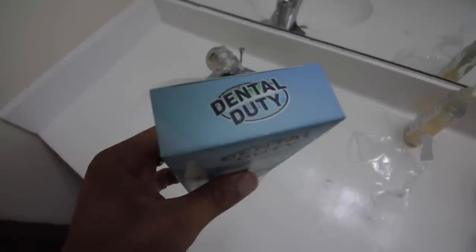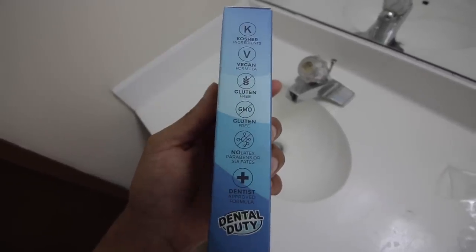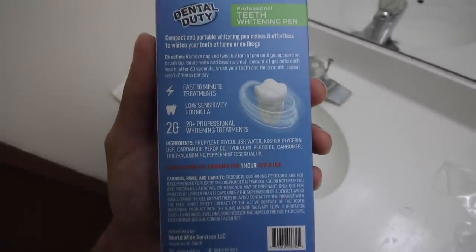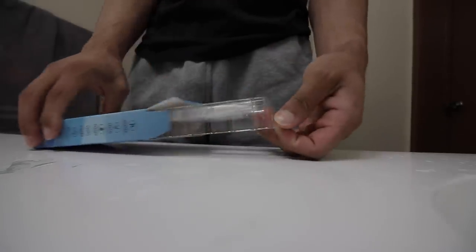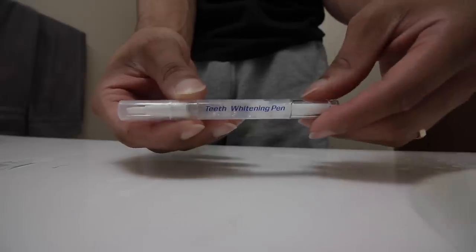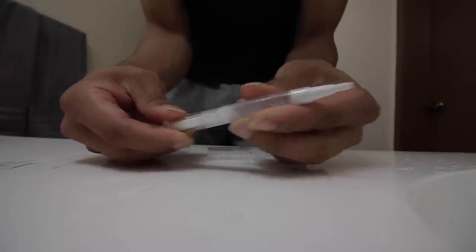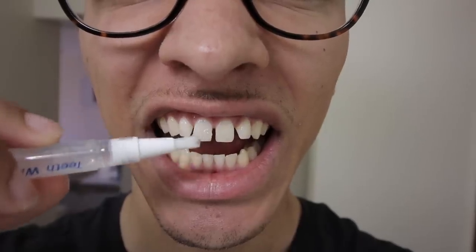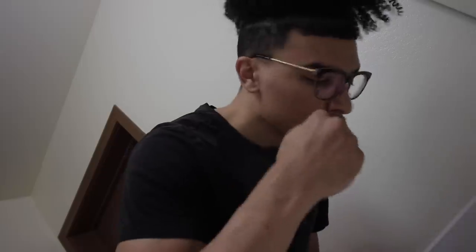Starting off with Dental Duty — this can be linked down below. This is how I whiten my teeth. You can use this up to twice a day. I use it once in the morning and at night if I get to it. I do it about three times a week just to maintain my teeth. I drink coffee so I think it's important to have presentable teeth. I twist it and brush it onto my teeth one by one, leave it in for about three to five minutes, then brush it out with water and brush my teeth regularly. Find it in the link below and use my discount code TEETH2151.